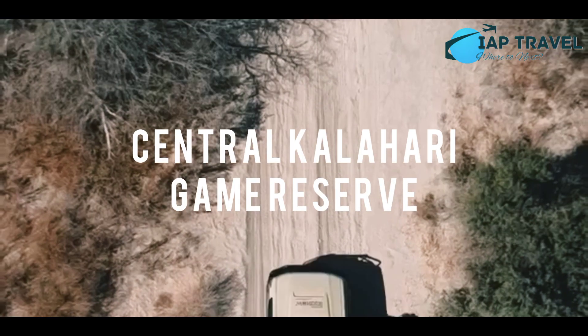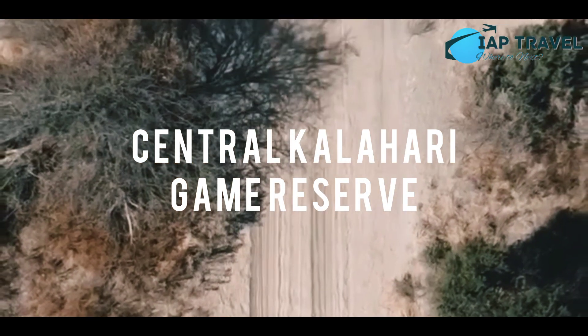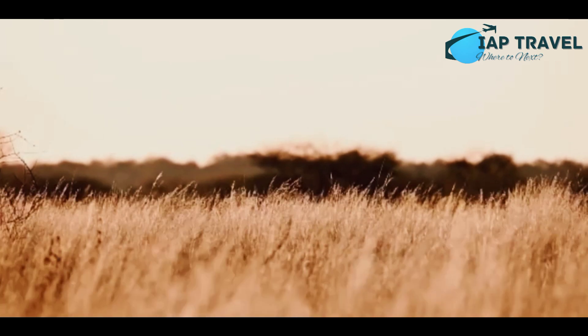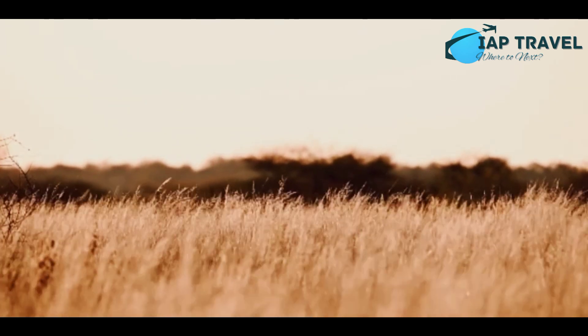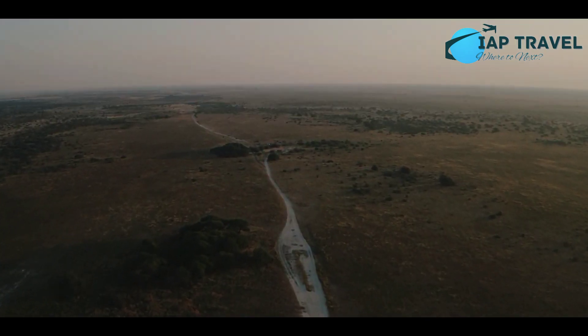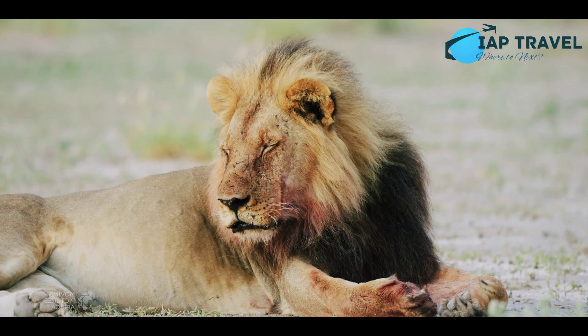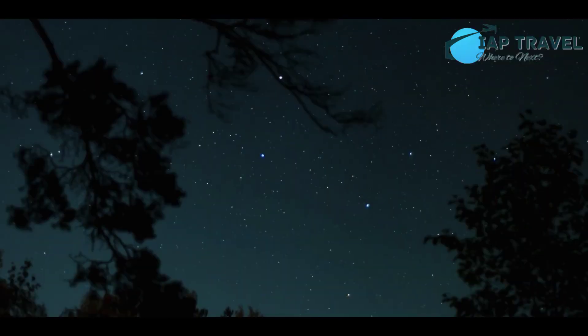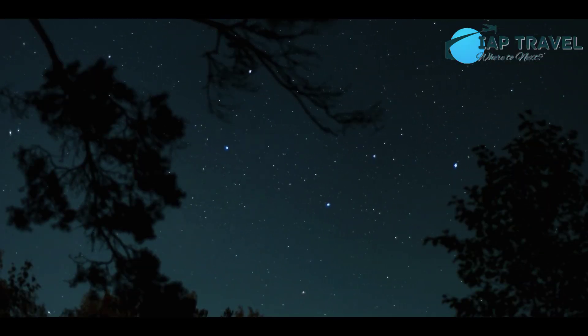7. Central Kalahari Game Reserve. Wild, mysterious, vast, and unbelievably beautiful are the words that best describe the Central Kalahari Game Reserve. In this wilderness there are many wild animals of all shapes and sizes, such as beehives and springbok. During the day you will be presented with views of the vast prairie, whereas at night you will see the brightest sky in the world.